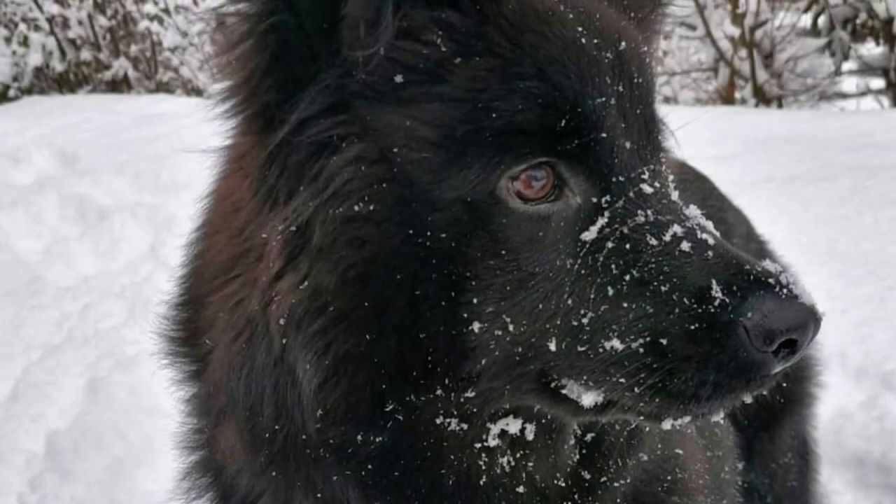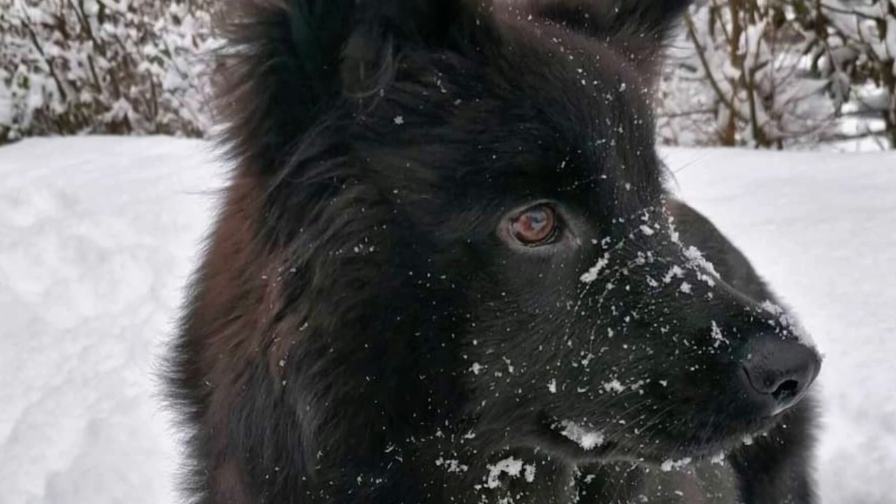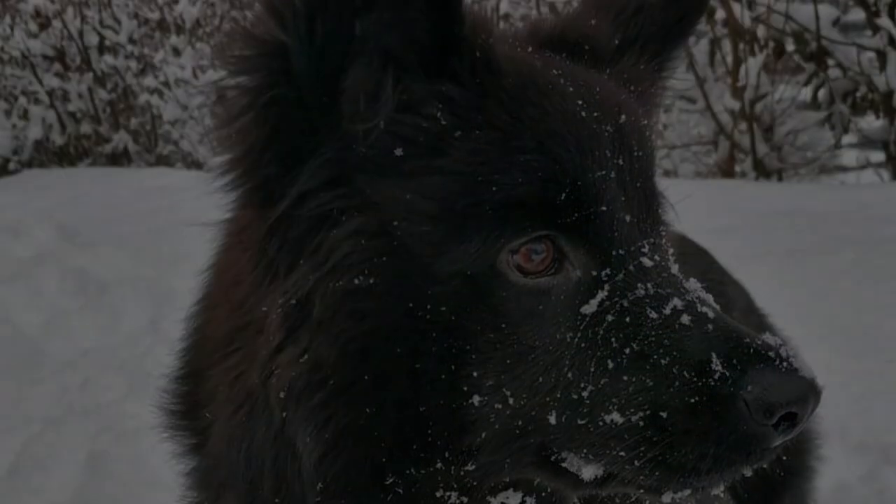The Swedish Labhund is a rare dog breed which is very intelligent, playful, lively and affectionate. Here are the top 10 interesting facts about the Swedish Labhund.